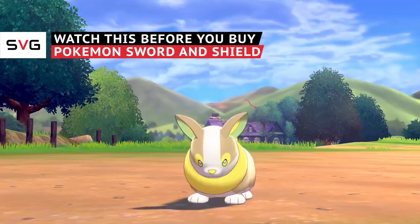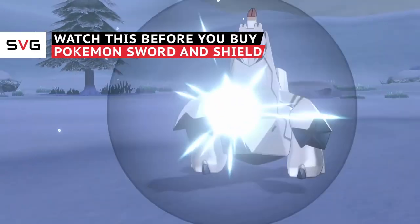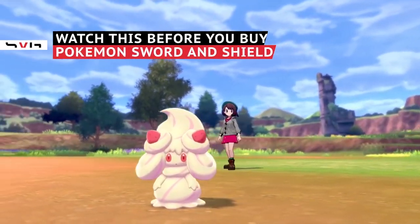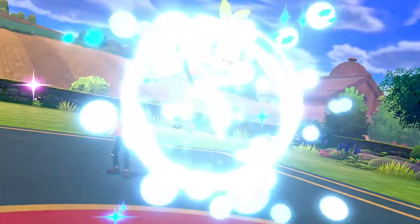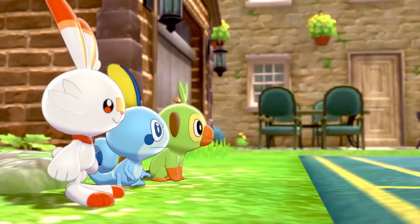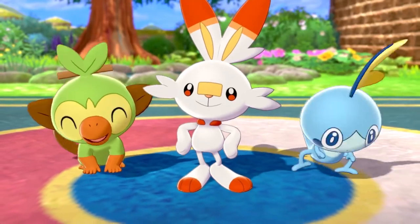Pokémon Sword and Shield are just over the horizon. And who better to fill you in than us? Flip that hat backwards and pop a rare candy, because your trainer cred's about to level up. These are all the details you need to know before you dish out your hard-earned Poké Dollars to become a true master.